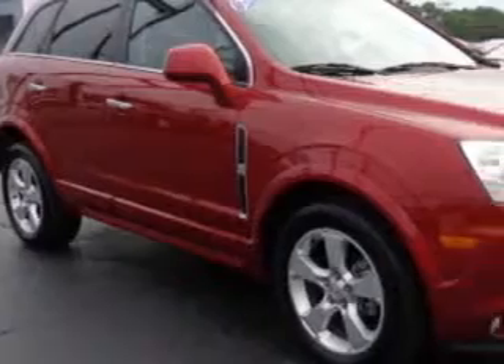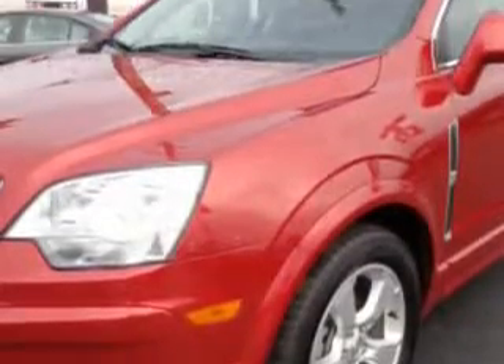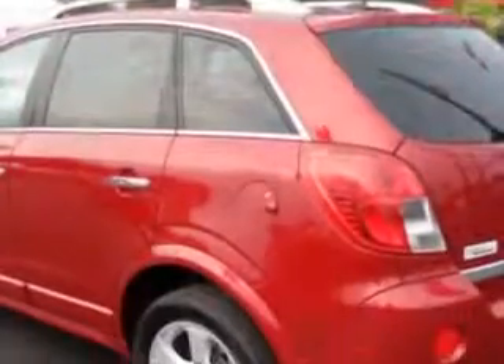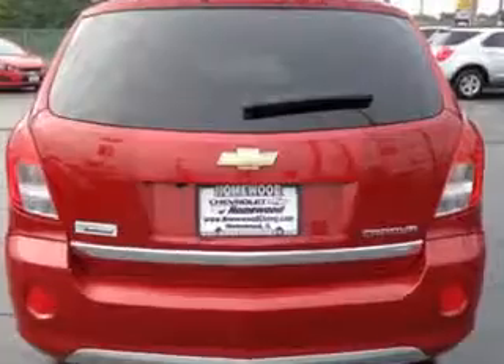Check out this Crystal Red Tin Coat 2013 Chevrolet Captiva Sport Crossover, equipped with a 4 cylinder engine and an automatic transmission. Enjoy an impressive 22 miles to the gallon on this great SUV, with features like Sirius XM satellite radio,